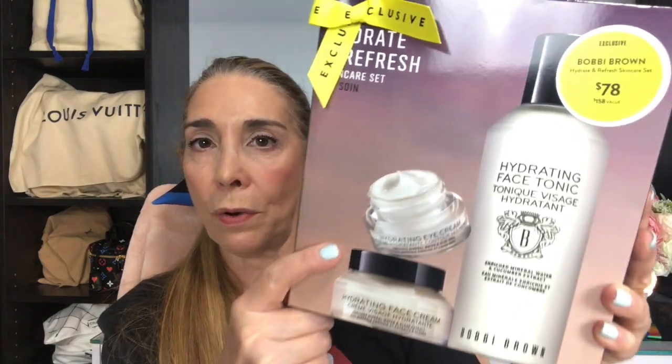The last beauty product I picked up is this from Bobbi Brown. To be honest, I am thinking of returning it. This is the Face Tonic, Hydrating Face Cream, and Eye Cream. I picked it up because I used Bobbi Brown products a while ago — I did use the Face Cream and I think I liked it. I don't remember if I ever used the Eye Cream, and I've never used the Face Tonic. I'm almost out of my La Mer toner, which is what I use, and I thought maybe I should try this one. But I'm not really sure — so let me know in the comments if you have tried this, if you like it, and if you think it's worth it.